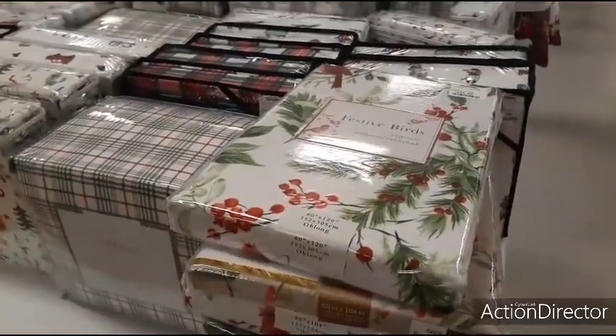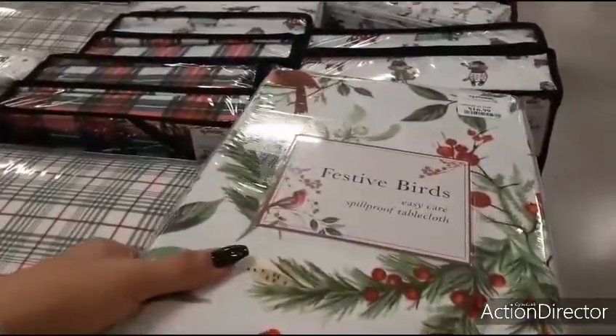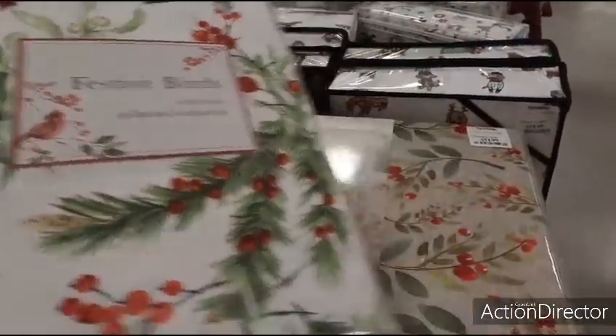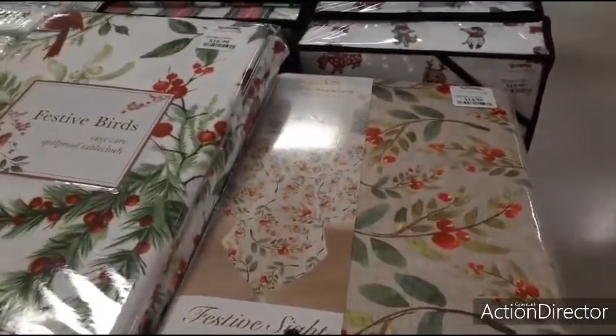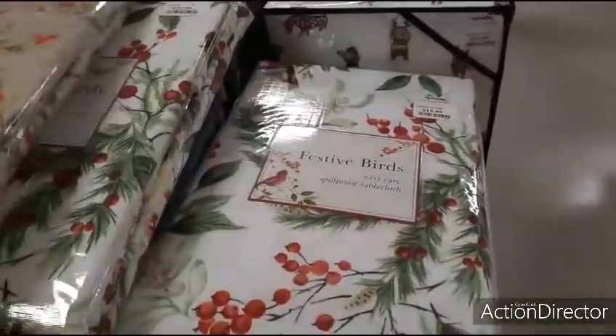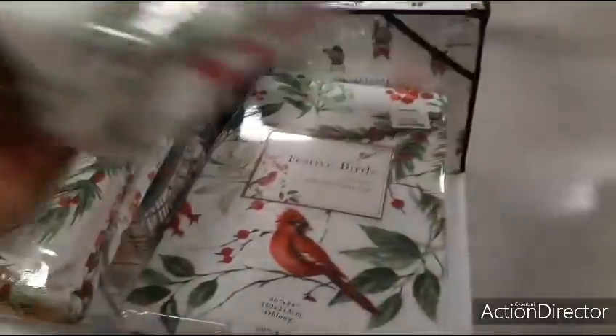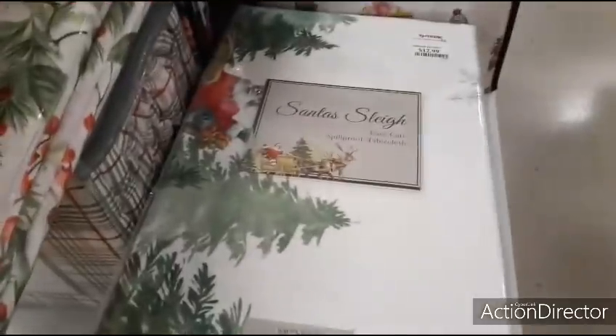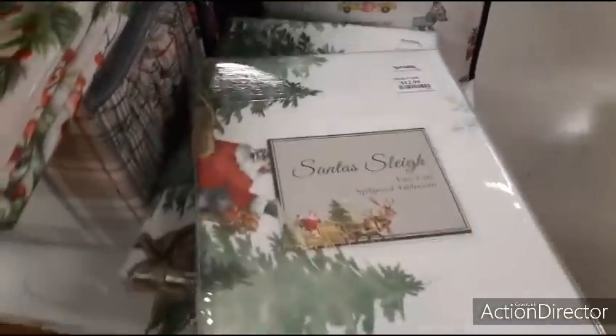Let's look at some really cool tablecloths. This one with red cardinals is $16.99 — very, very pretty. Here's another nice print for $14.99. And I like this Santa's sleigh one for $12.99.